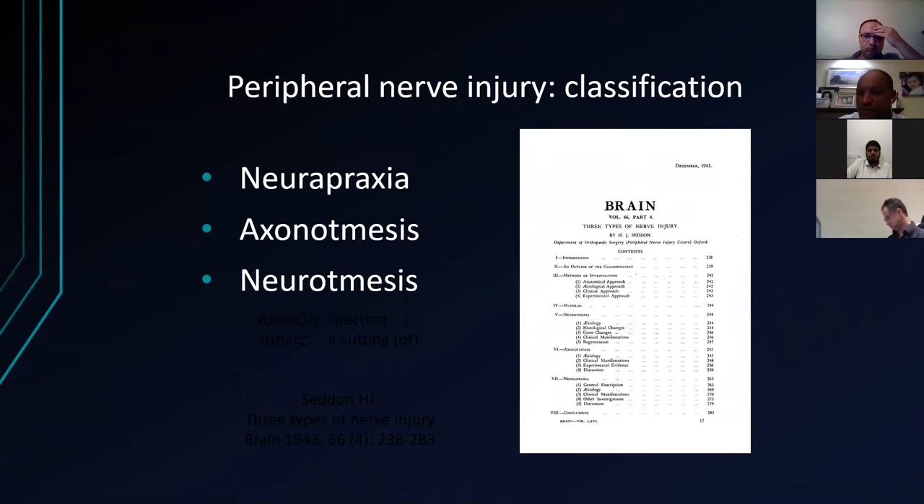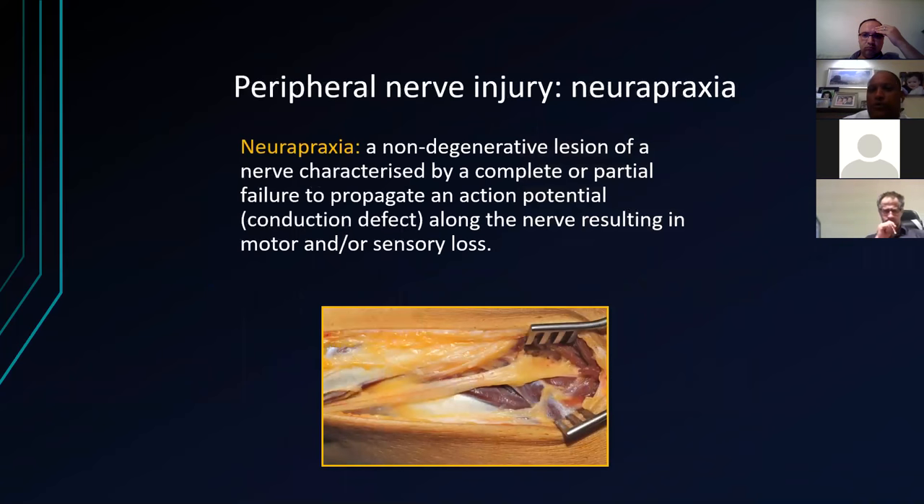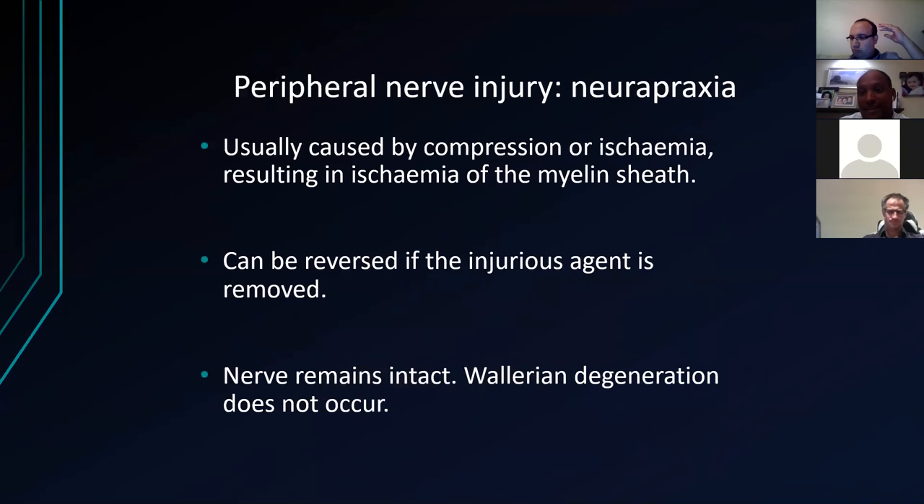Your classic classification is Seddon's: neuropraxia, axonotmesis, and neurotmesis. A neuropraxia is a non-degenerative lesion of a nerve, characterized by a complete or partial failure to propagate an action potential — a conduction defect — resulting in motor or sensory loss. Your carpal tunnels, cubital tunnels, and crush injuries are classic examples. These are usually caused by compression ischaemia, can be reversed if the injuring agent is removed — so tourniquet time is very important. The nerve remains intact and Wallerian degeneration should not occur.